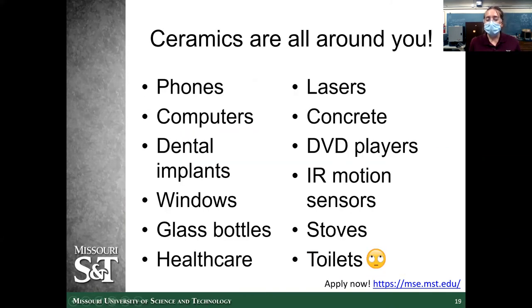Ceramics are all around you. They're in your phones — electrical ceramics are everywhere, used in computers, dental implants, windows, glass bottles, lasers, concrete, DVD players, motion sensors, stoves, and yes, toilets. There's lots you can do with ceramics. You pick a field you want to go into and you can go into it with ceramics. Advanced ceramics are on the cutting edge of technology right now — there are fields everywhere, including big names like NASA, Tesla, and SpaceX.